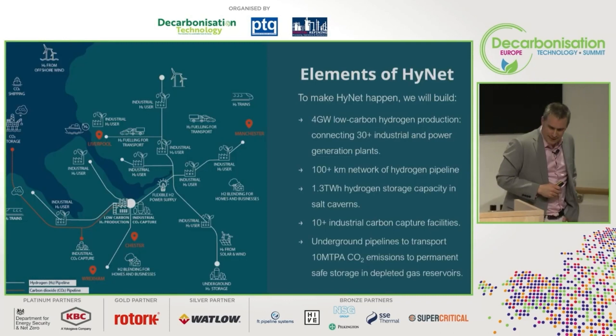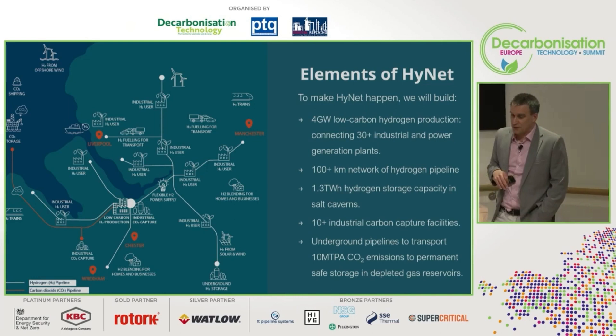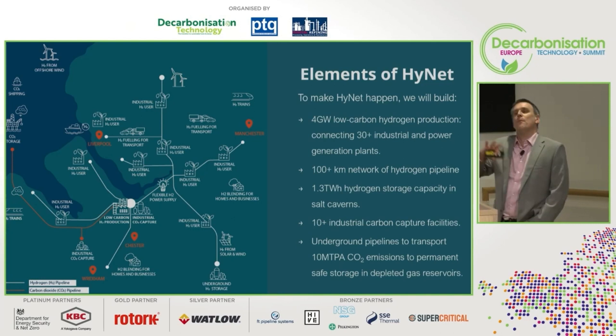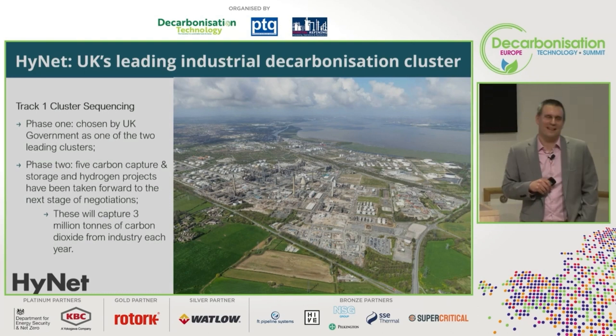The infrastructure aims to ultimately generate around four gigawatts of low-carbon hydrogen production, connecting all those industrial, power, and generation plants. It will be connected via a large-scale, new-build hydrogen pipeline distribution system, hydrogen storage capacity using the northwest's geological capabilities, and a raft of industrial capture facilities with CO2 transport and storage. I'll pick through each of those elements, but first I want to update you on announcements from about a month ago.